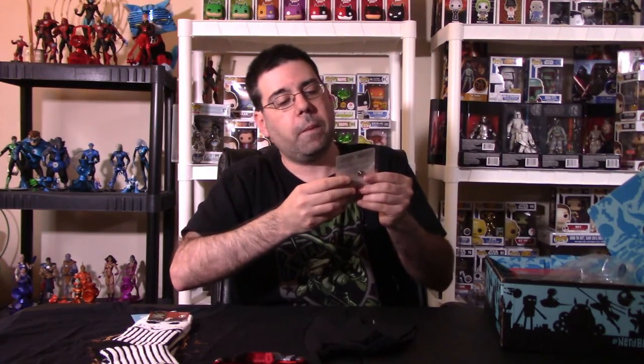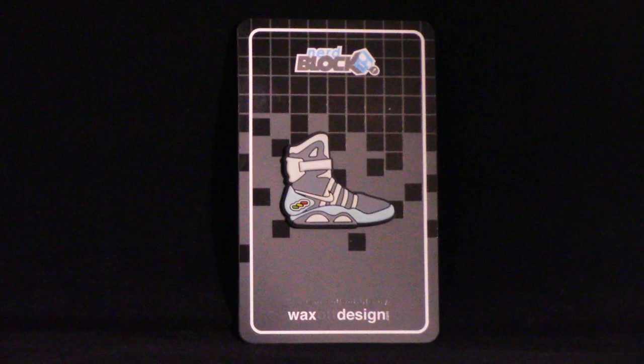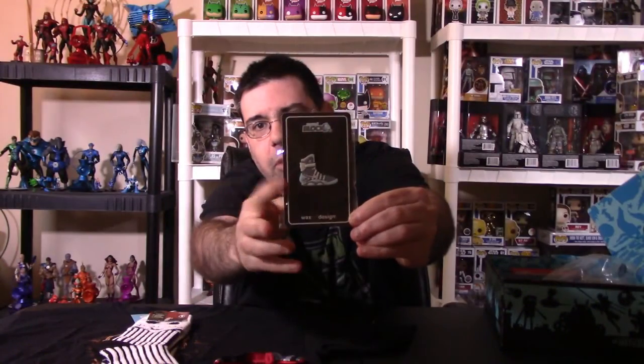Next they have a pin — it's Wax Off Design, Nerd Block. It's actually Back to the Future; it's Marty's Shoes from Back to the Future 2. I like what they did — they did a really good job with that pin.